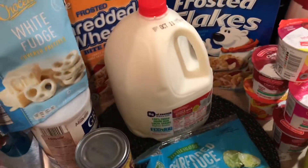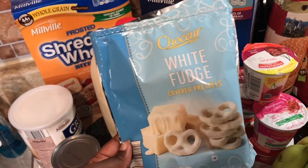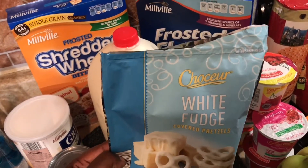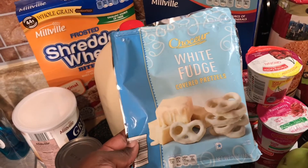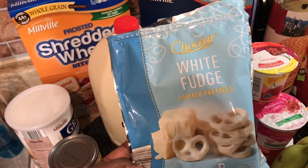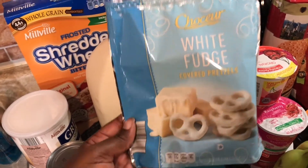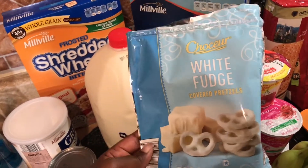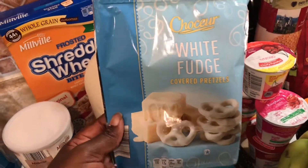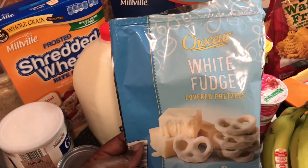These are so good — these are the white fudge covered pretzels and as you can see I already opened them. These were only 99 cents this week. They also had milk chocolate covered pretzels for 99 cents as well. If you like dipped or covered pretzels, definitely try them out. I want to say the regular price is $1.29, so this is a great deal.